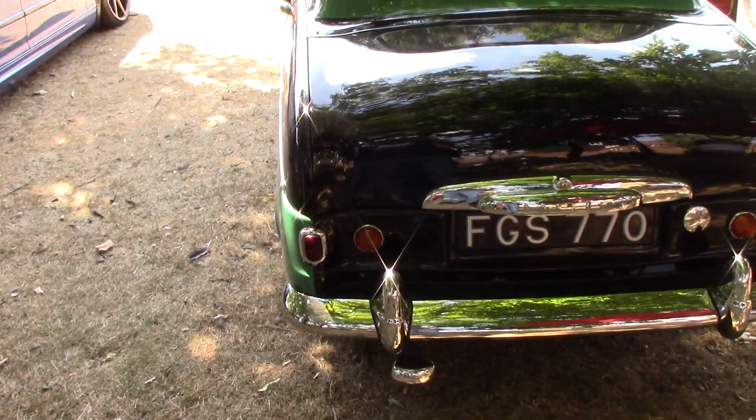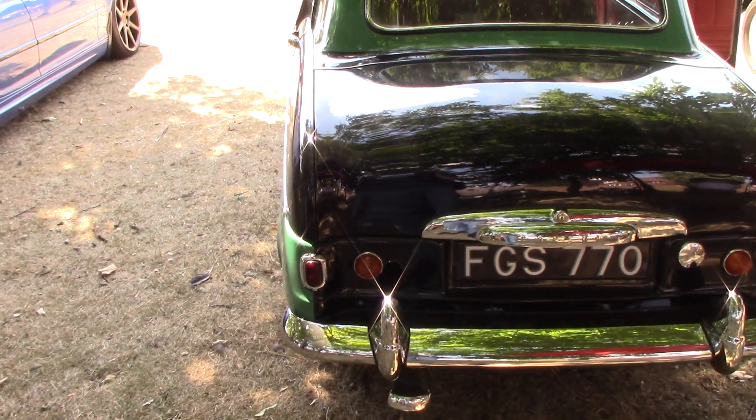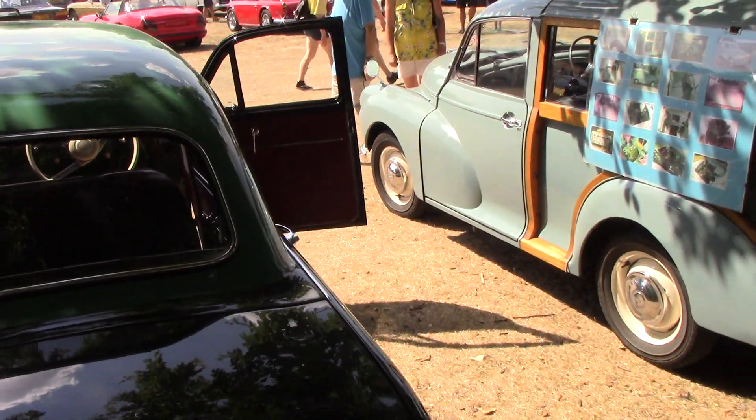The colors go quite nicely with it actually. The chrome looks nice.